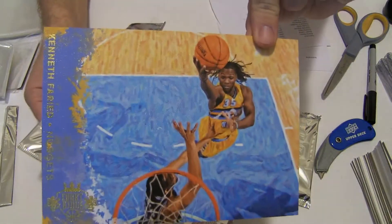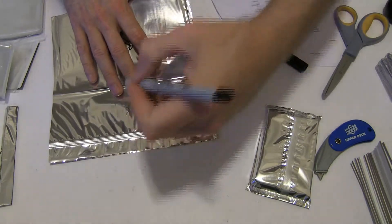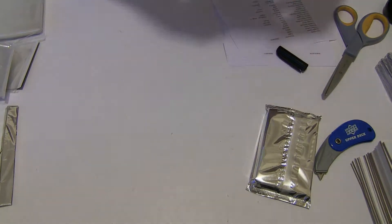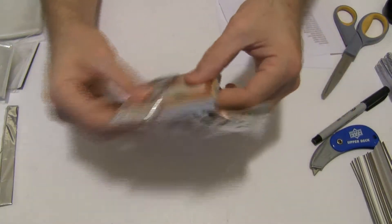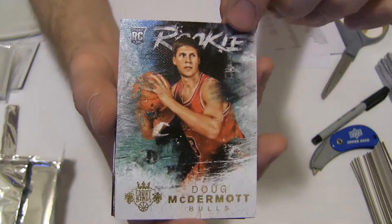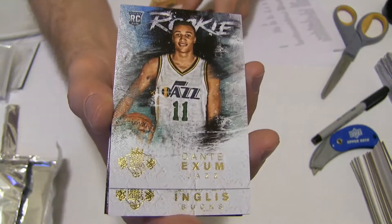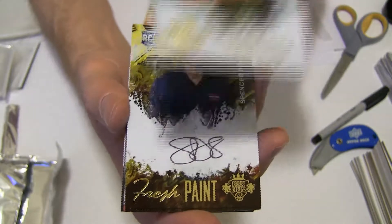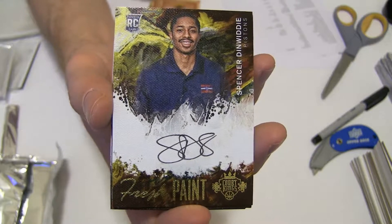And a Kenneth Fareed topper. And we'll go to Denver. Kevin HOR. First up we got a nice McDermott rookie, KJ McDaniels rookie. We got a Dante Exum. Ingles. And we got a nice Dinwiddie rookie auto — playing pretty good as a backup for Detroit.